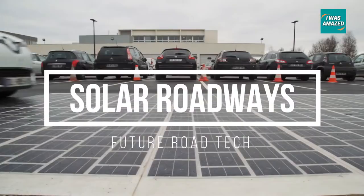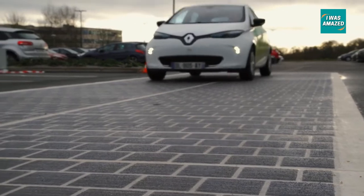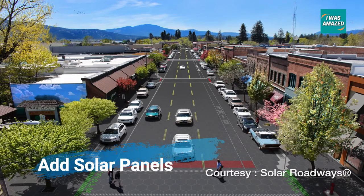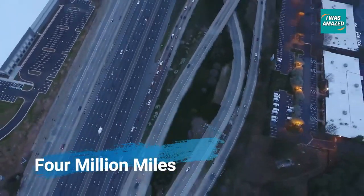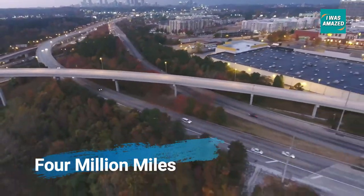Solar Roads, or Wattways, is the idea of outfitting roads with special solar panels to generate electricity. In the United States, the primary mode of transport is cars, which requires a lot of roads. In total, there are around 4 million miles of paved road in the United States.